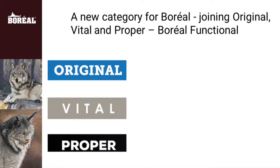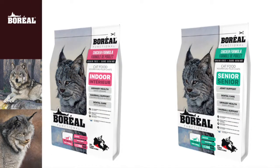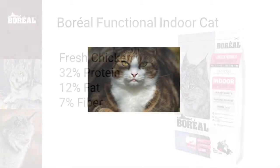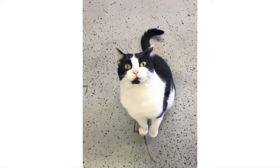The Boreal Functional Series are fresh meat-based cat foods. They are a high-meat, low-carb diet. Compared to our other dry cat foods, for indoor cats we have reduced the total protein and upped the fiber. For indoor cats, we've also lowered the fat percent a bit. And as always, we are a low-carb and low-glycemic index diet, with a focus on weight management.